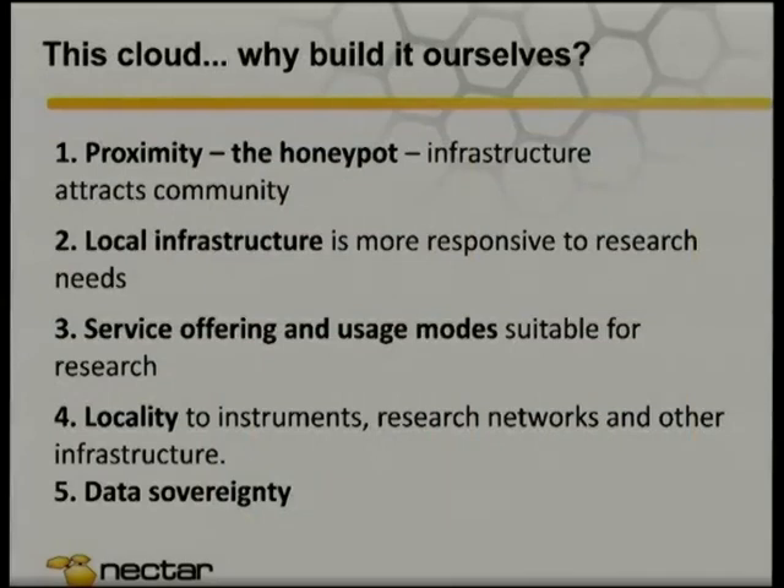One of the questions we get asked all the time is: why would we bother doing this ourselves? In some sense it's because of the way the funding model works in Australia, but there are a number of good reasons apart from that. One is the honeypot effect — by putting in a significant investment like this, it grows a community around it. Research communication happens largely by word of mouth. Universities are like fiefdoms, and trying to come in from the top and get a message down to all researchers is very difficult. Having a sizeable infrastructure where you can wander down the corridor and say 'this is awesome, we can start VMs' is important.